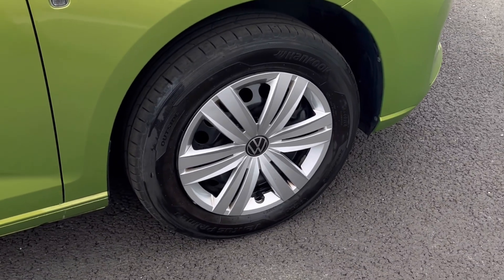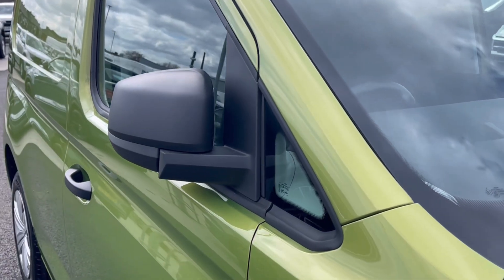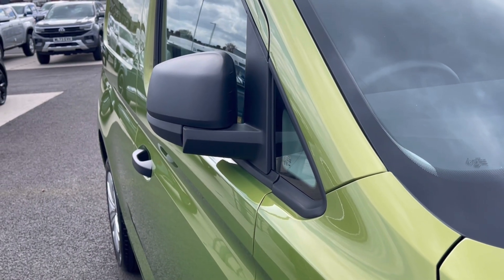Here are the wheels, which complement the exterior finish very well while offering a very stylish look to the van. And to minimise the risk of damaging the vehicle, the wing mirrors can be manually folded in.